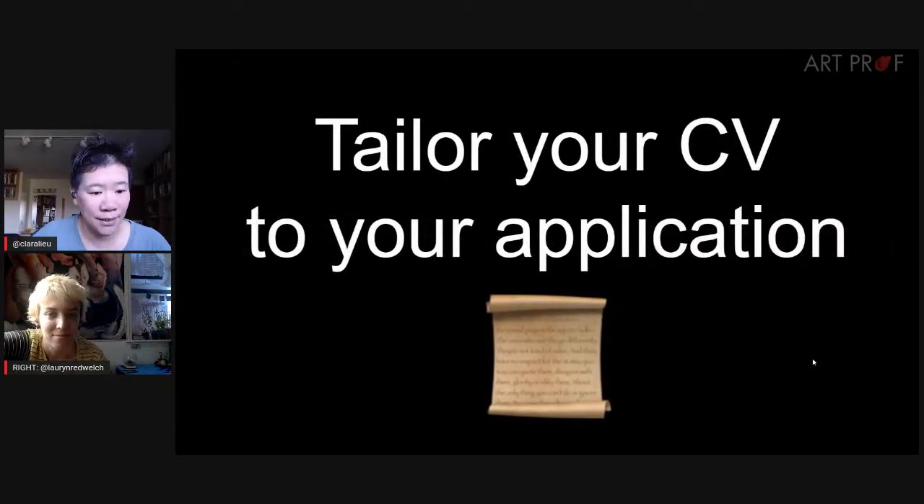Another thing to consider is to tailor your paperwork to your application. For example, if applying for a teaching position at a university, stress professional development — lectures, exhibitions, publications. But if applying for a marketing position at an arts organization, that's less important; experience in marketing matters more. So leave off some exhibitions to make space for marketing information.